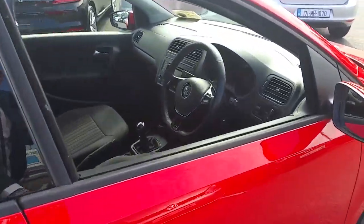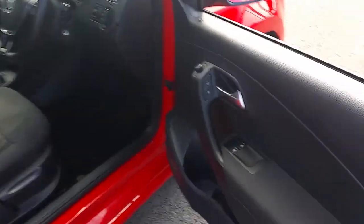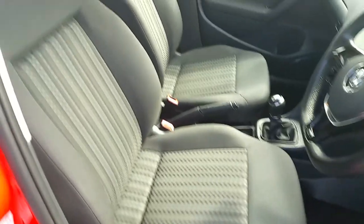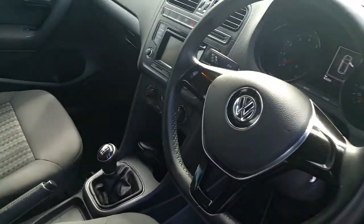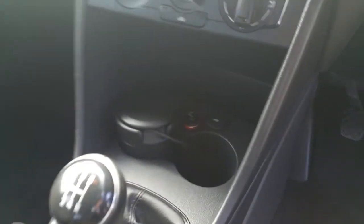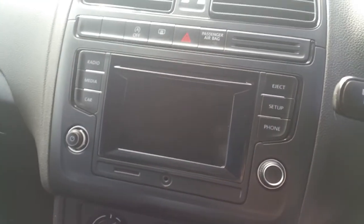This car is in an immaculate condition. Have a look at some of the features inside: front electric windows, leather wrapped steering wheel, USB port, auxiliary port, and a CD touchscreen radio with Bluetooth connectivity built in.